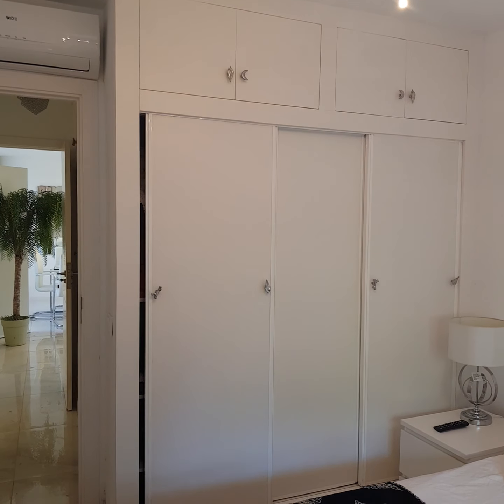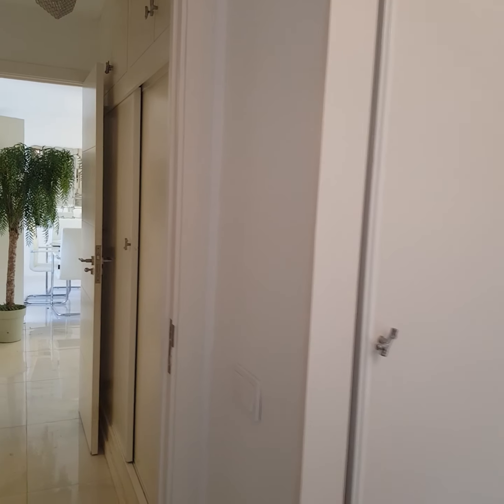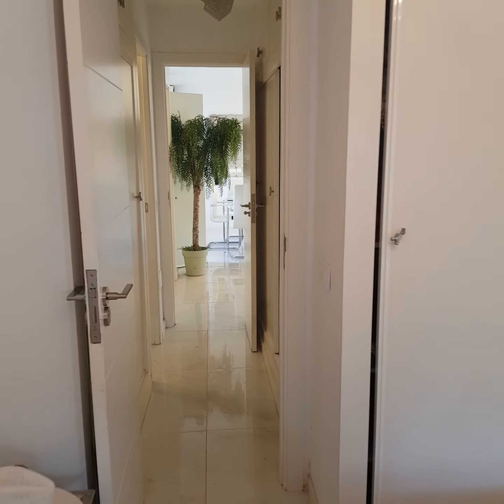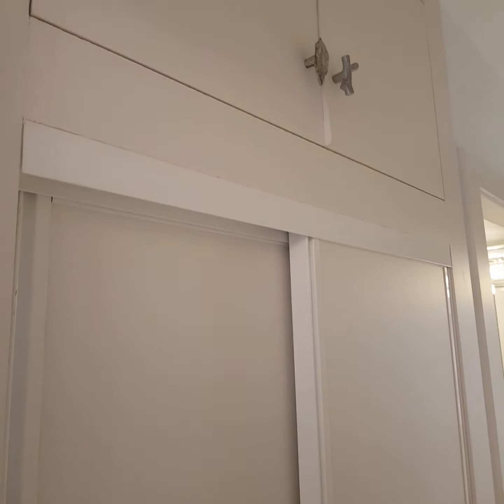There are lots more wardrobes here. If you didn't have quite as many clothes as the owner, you could remove these and make the bedroom a little bit bigger — but as it is a double, you'd probably prefer the storage. So there's lots of storage on both sides.